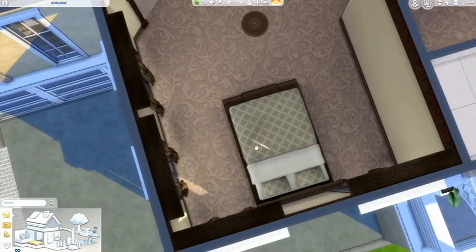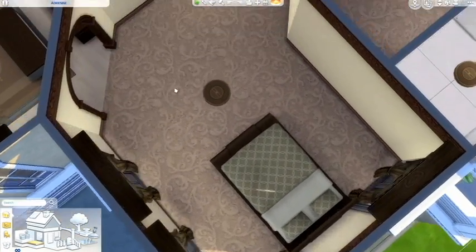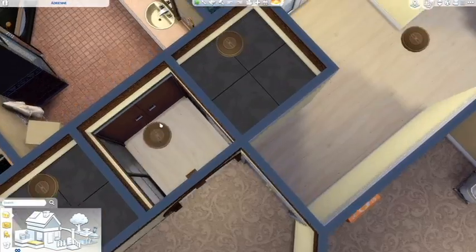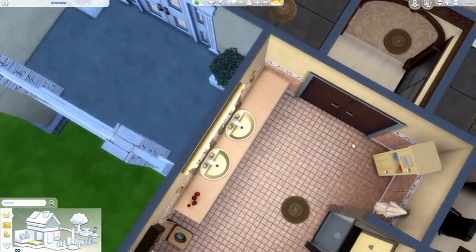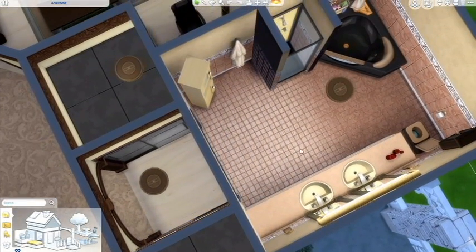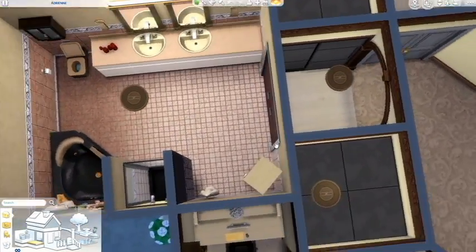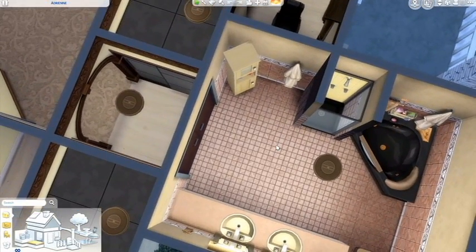So the master bedroom — I don't think this is the finished version of the build, and I don't think I uploaded the finished version that actually had end tables and all that. I use this little walk-in closet area where each side has its own closet. And of course her bathroom is really pink because Adrienne is just a very girly girl, and whoever she marries just kind of has to deal with that.